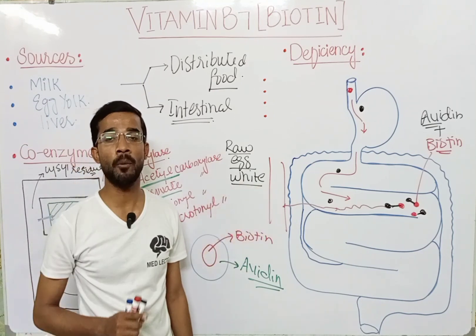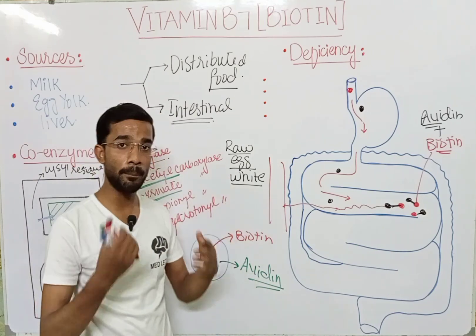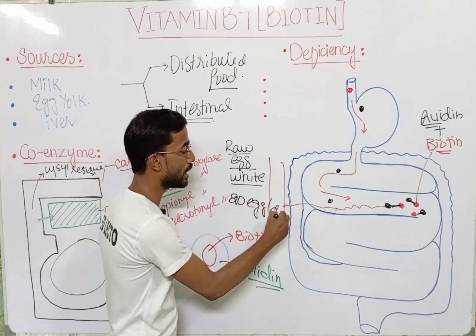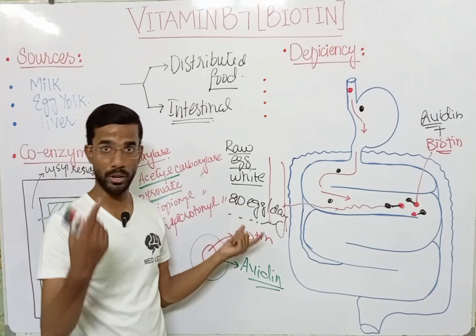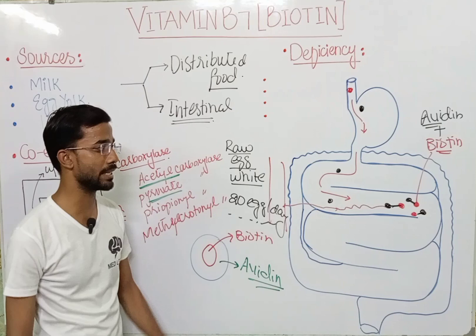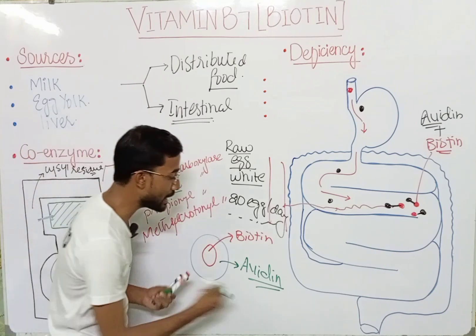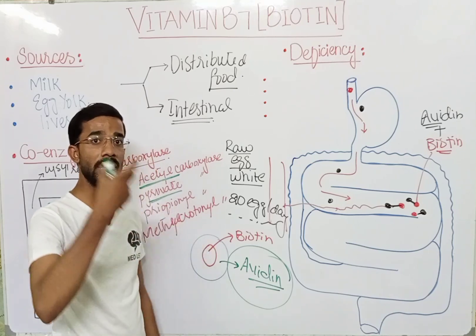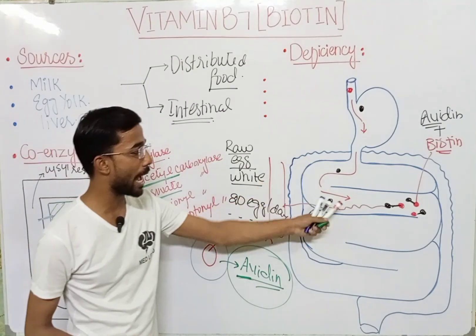It is not recommended to take raw egg white along with diets. However, biotin deficiency from this cause doesn't happen instantly — it is said that consuming around 20 raw eggs per day can cause biotin deficiency, because the avidin in egg white binds biotin and prevents its absorption. When we cook the egg, the avidin in the egg white becomes neutralized, and biotin can then be easily absorbed from the intestine.